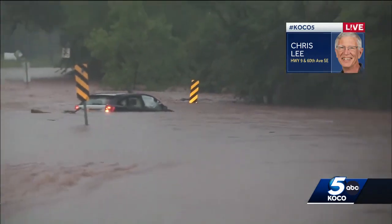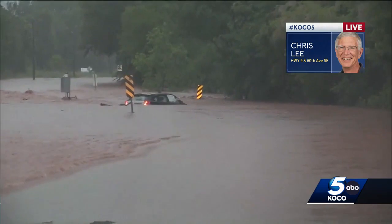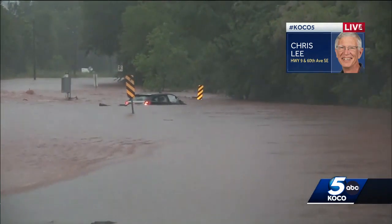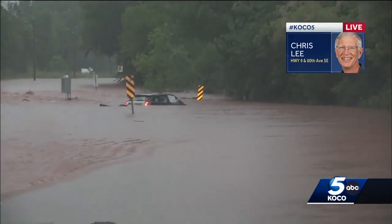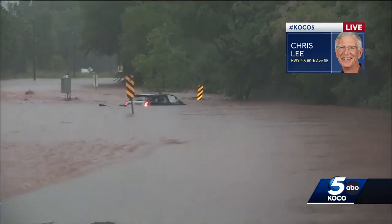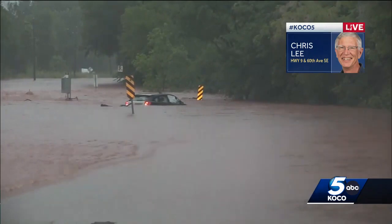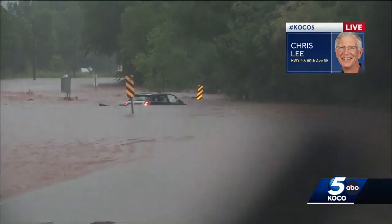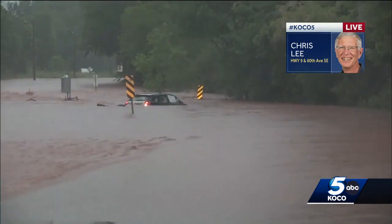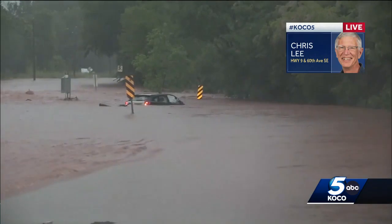I haven't seen a lot of wind damage, but obviously the flooding is the issue we're dealing with now. This is the second water rescue I've been to this morning, and I heard several more on the way down here. The fire department has been very busy making sure people are okay when they drive into the water and their cars drown out. I would not have wanted to try to get out of this car because that water is rushing pretty fast.